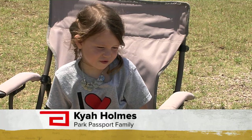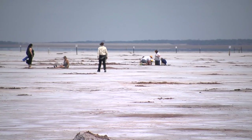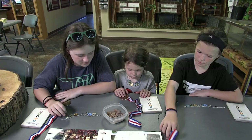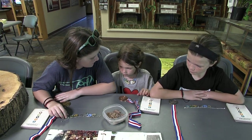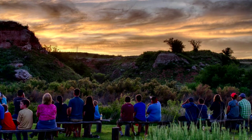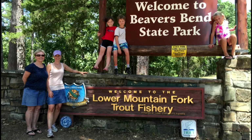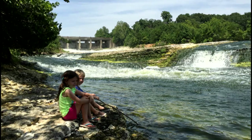One child shared: I like Great Salt Plains because we got to dig for crystals — I like bringing the crystals home with me. The first token the family received was the buffalo. Every member of the Holmes family told me visiting all 34 state parks was a series of fun adventures. They created wonderful family memories and explored the beauty and diversity of Oklahoma and its state parks.